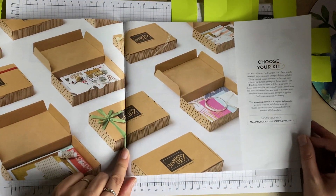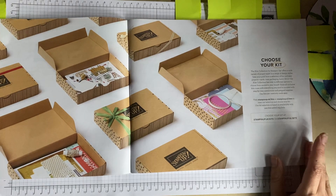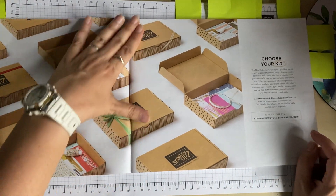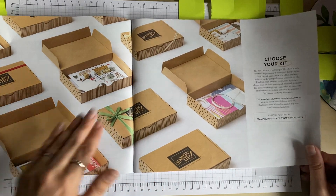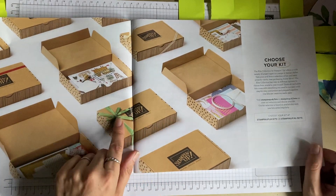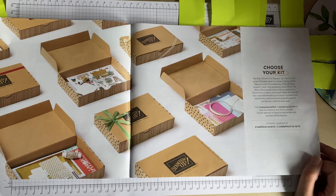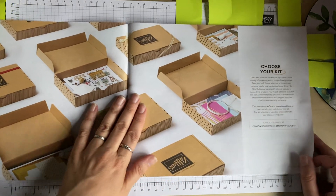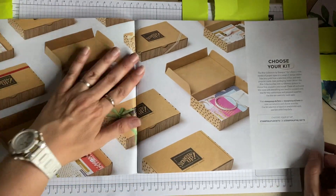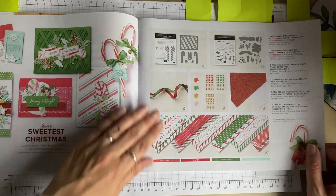There are also regular kits available at various levels, with everything included to make your cards, tags, or whatever the kit is. I've done quite a few videos on the kits, and there are some newer kits coming out soon which I'll be purchasing and showing on this channel. I really like the kits, especially for making cards with kids — I think they're absolutely brilliant.